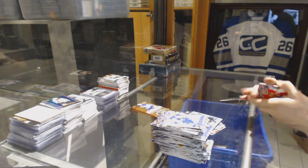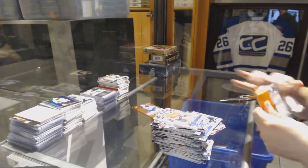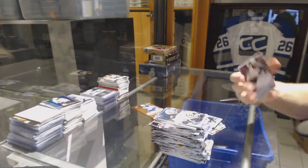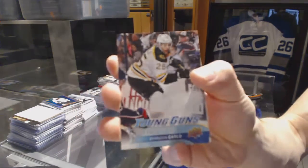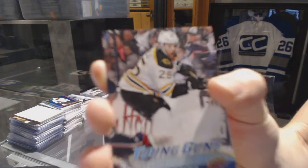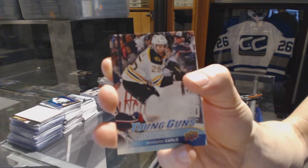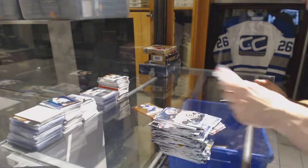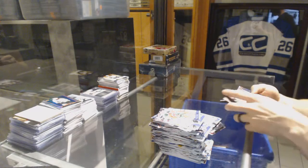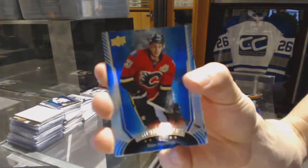And base pack number six. There we are. We've got a Young Guns Canvas for the Boston Bruins, Brandon Carlo. Well, something. And a Shining Stars Blue for the Calgary Flames, Sean Monahan. Oh, that was rough.